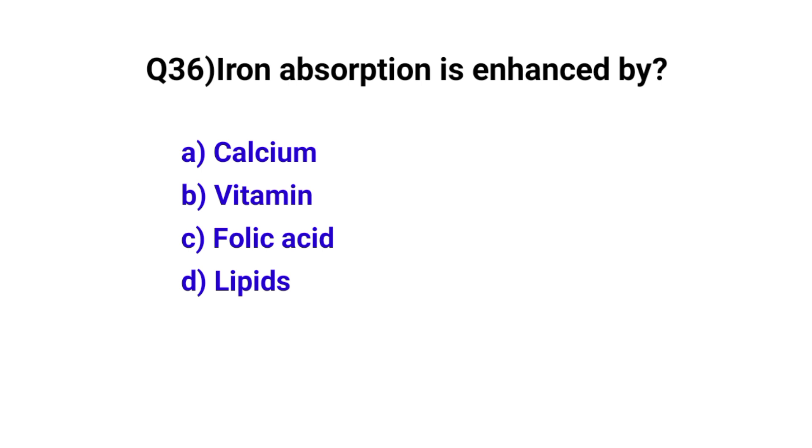Question number 36. Iron absorption is enhanced by? The correct option is C: Folic acid.